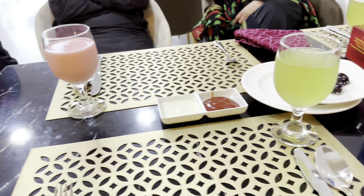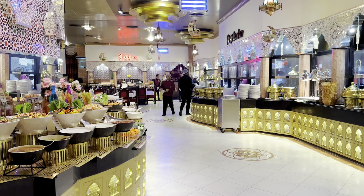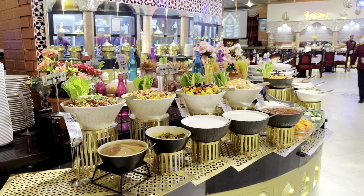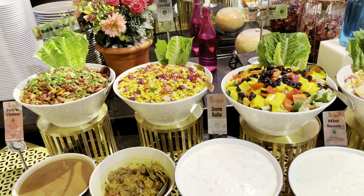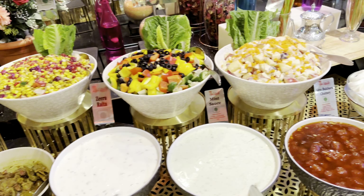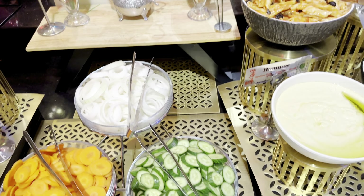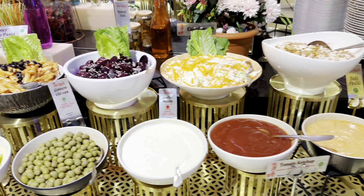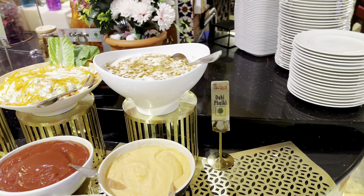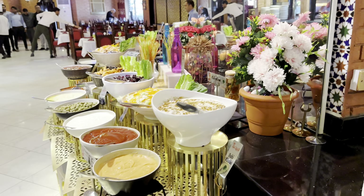For drinks we were served with lemon mint and milk rooh afza, along with dates stuffed with almonds. Now let's check out what they have for iftar and dinner today. My mouth is already watering. Let's start with this salad bar — there is an incredible variety of salads and chutneys, from imli ki chutney to zeera raita, mint raita, aloo Bukhara ki chutney, achar, and some veggies. We also have hummus, green olives, garlic sauce, tomato ketchup.